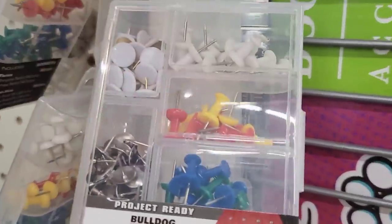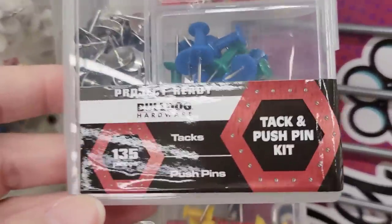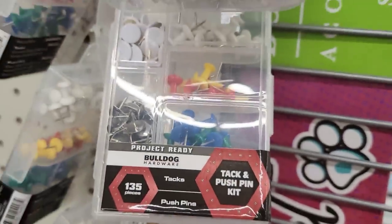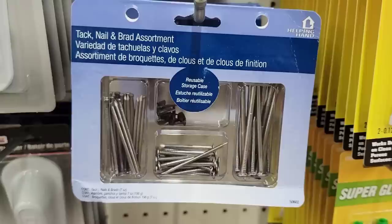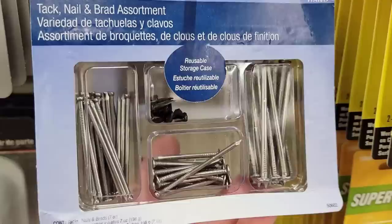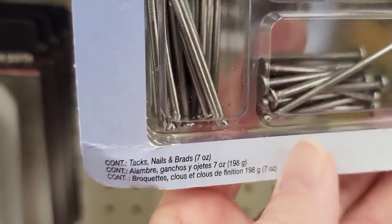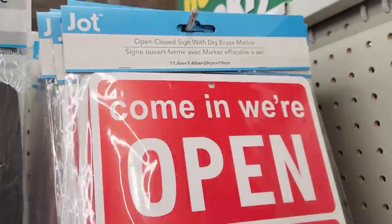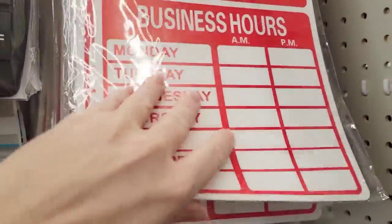They also have this container of 135 track and push pin kits by Bulldog Hardware. And they also have a pack of Tack Nails and Brad Assortments by Helping Hand, and it does come in a reusable storage case. Here they have an open-close sign with a dry erase marker — it has two sides to it.